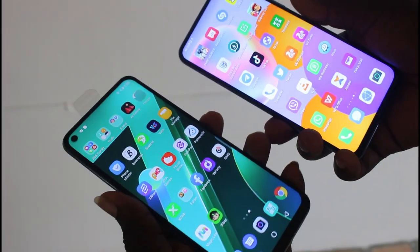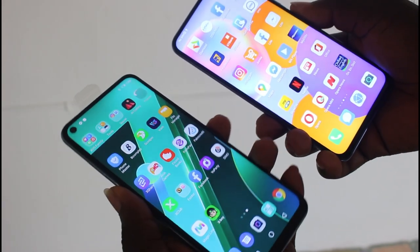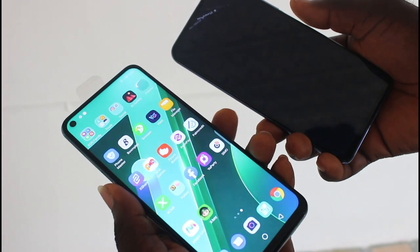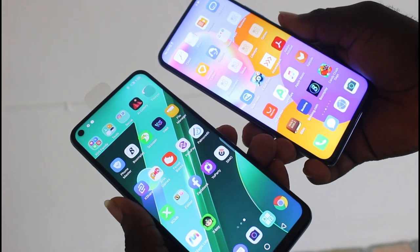How fast is the side-mounted fingerprint unlock on the Infinix Note 7 compared to the Huawei Y9A? In all three unlock tests, the Infinix Note 7 is faster than the Y9A.